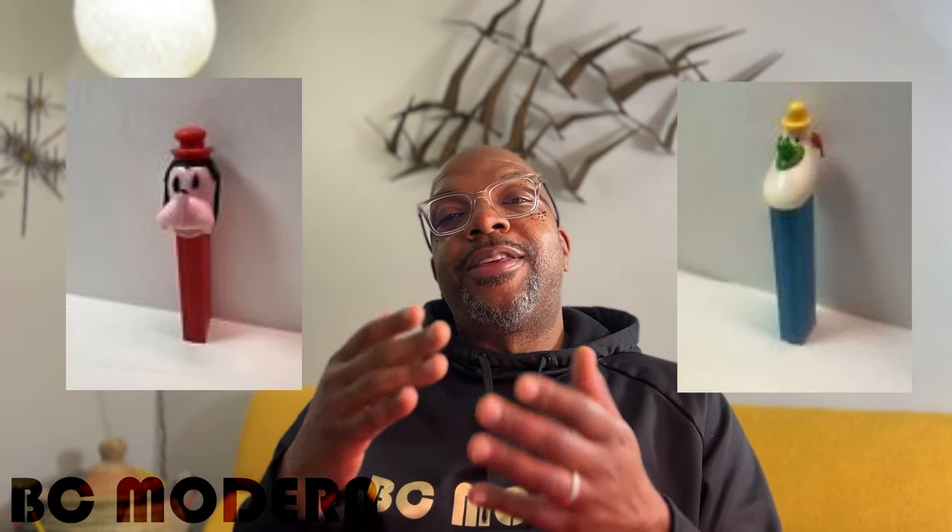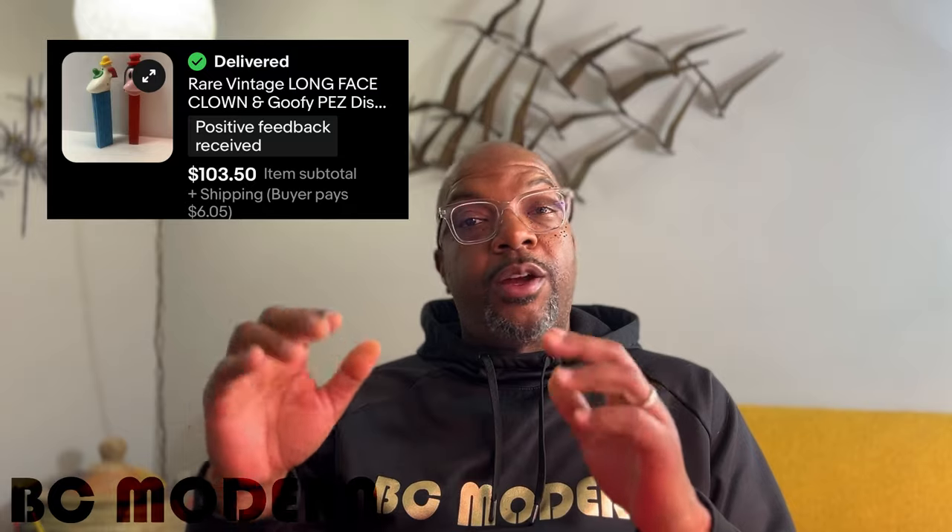PEZ dispensers — have you watched that Netflix special on PEZ? Look for the ones that don't have feet. Not every footless one is going to be special, but that's what got my attention with these two. I gambled on them. If you can buy them cheap or find some comps, definitely pay attention to PEZ with no feet.